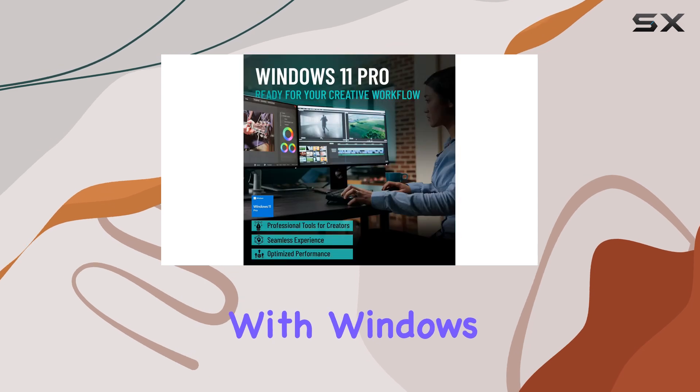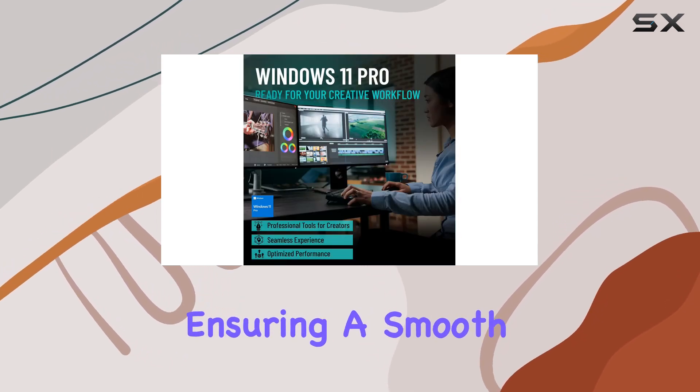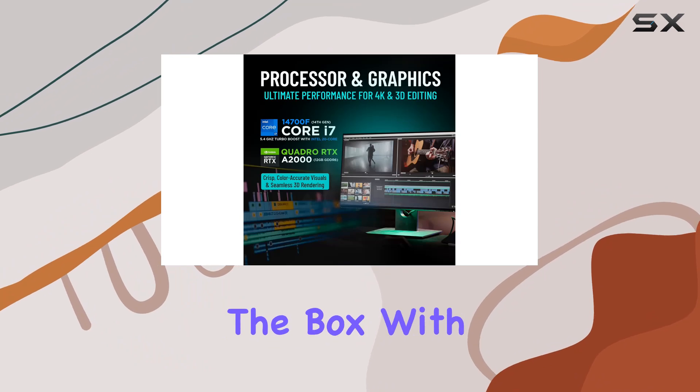The system comes pre-installed with Windows 11 Pro, free of bloatware, ensuring a smooth and efficient user experience right out of the box.